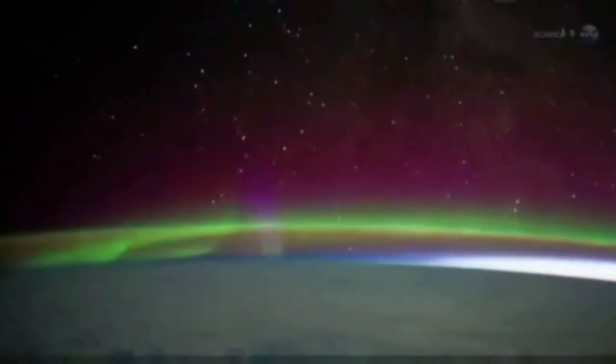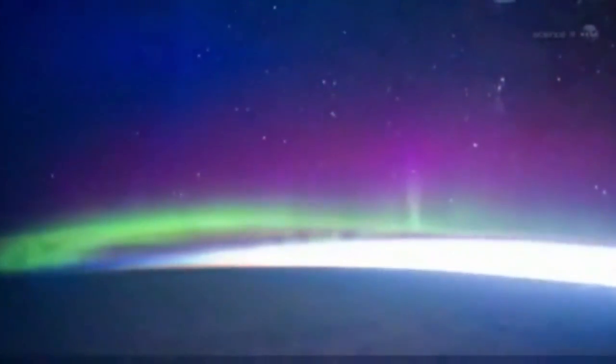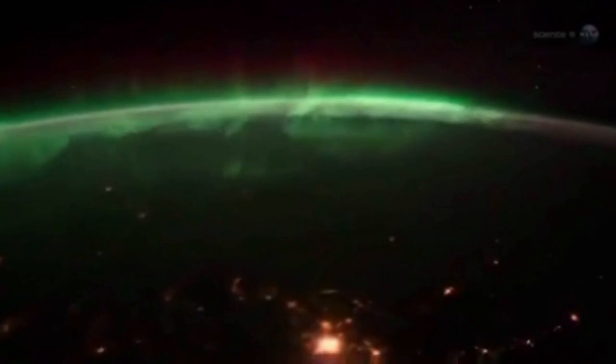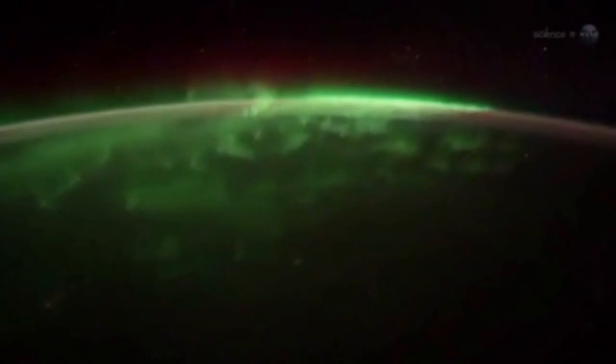Red auroras reach all the way up to our altitude, 400 kilometers above Earth, says Pettit. Sometimes you feel like you can reach out and touch them. Green emissions, on the other hand, tend to stay below the space station, he says. They move like a living shag carpet of lights. We fly right over them.